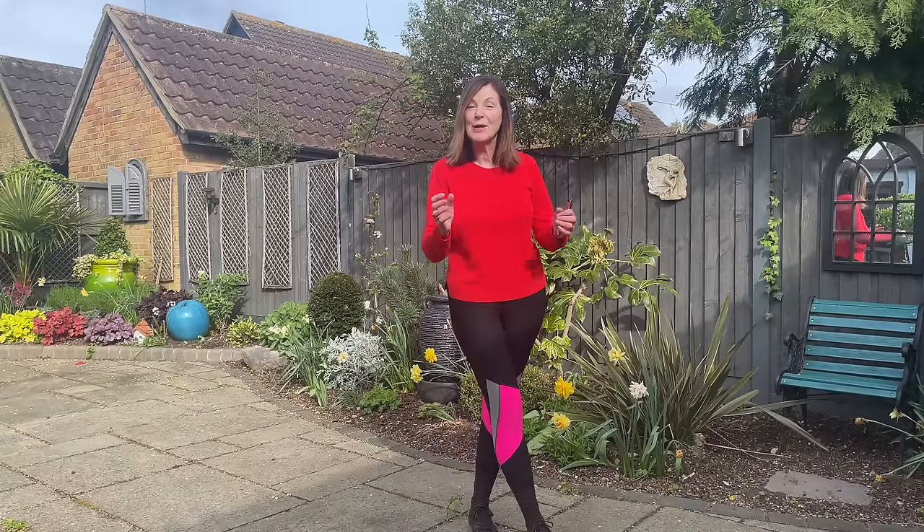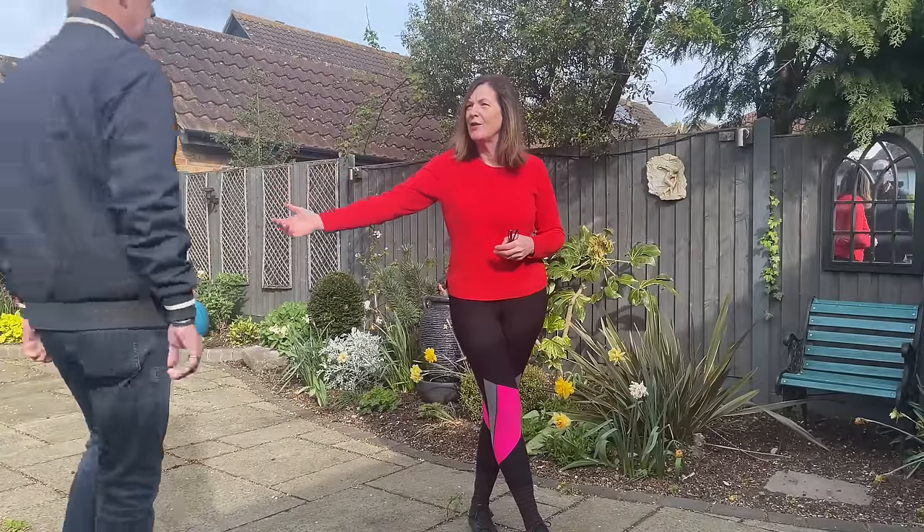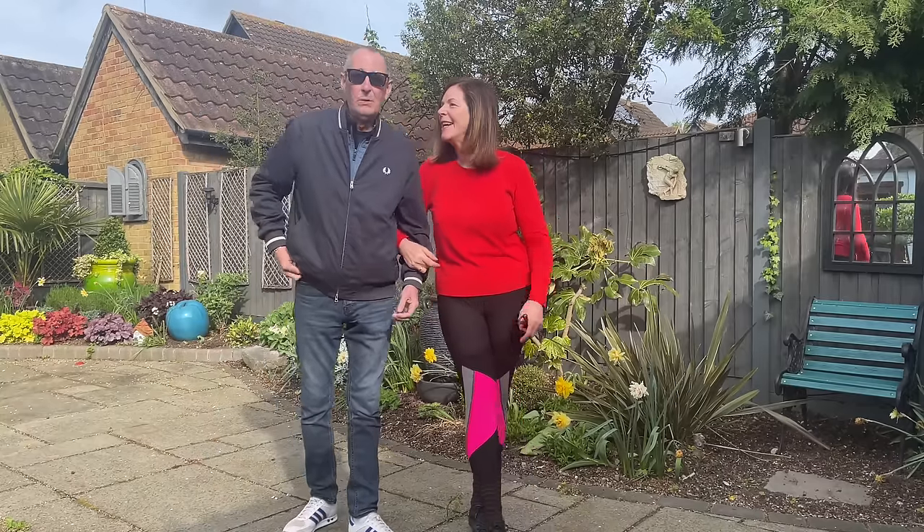Good morning and welcome back to my garden in Essex in England. Richard, have a quick hello. I haven't seen you for a while. I'm still here. He's still here, still in one piece.